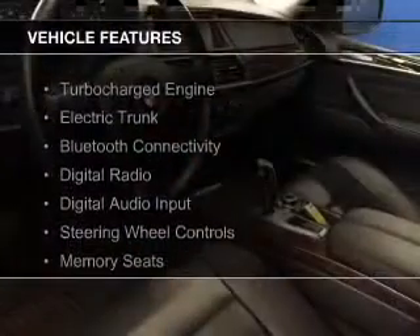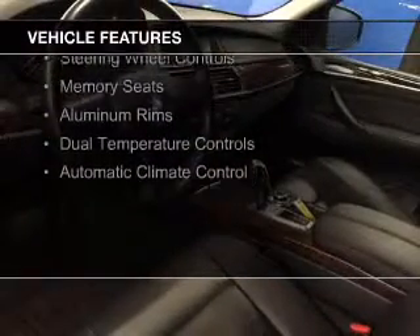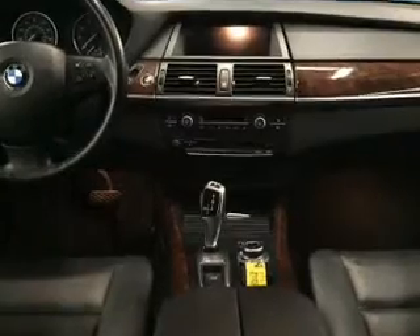The features include a turbocharger, electric trunk, Bluetooth connectivity, digital radio, digital audio input, steering wheel controls, memory seats, aluminum rims, dual temperature controls, and automatic climate control.